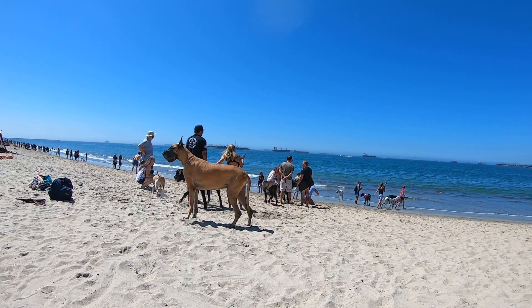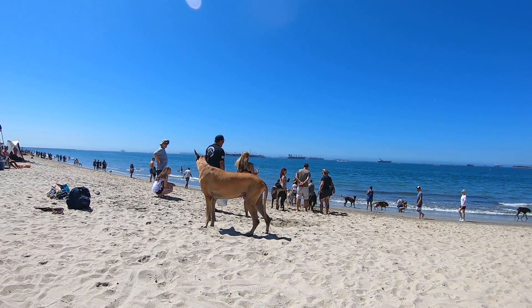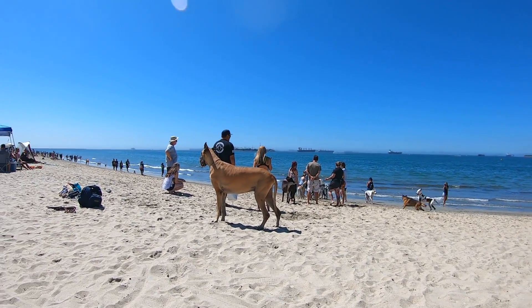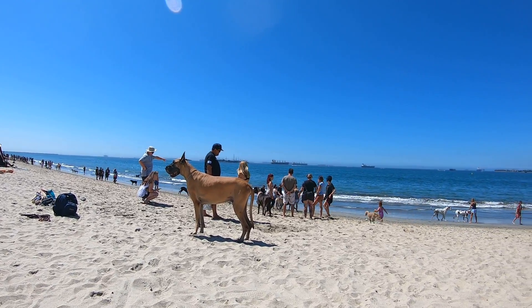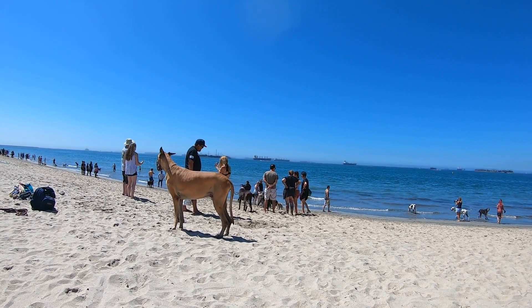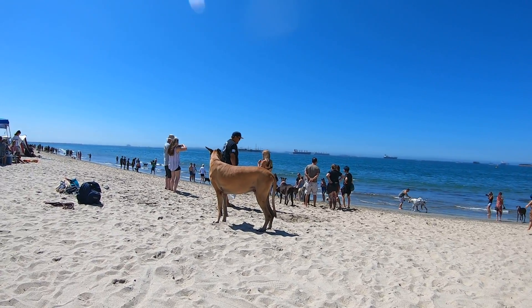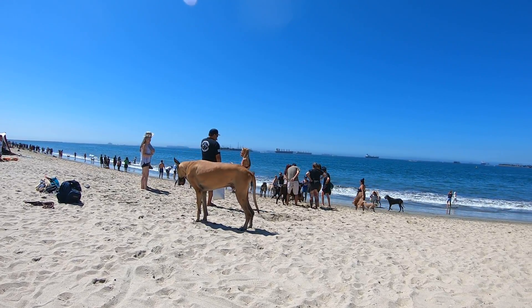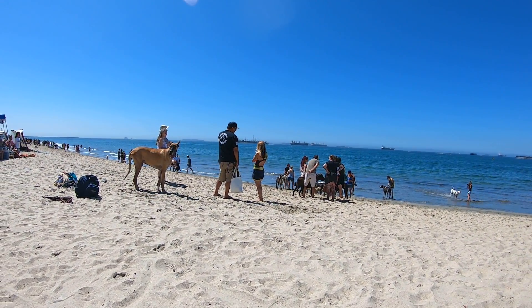Great Danes are pretty smart — sometimes it's hard to tell just by watching them stand there. My last one used to actually watch TV. He would see a Subaru commercial come on with dogs and go right up to the screen, putting his snout exactly where he knew the dog was going to appear. When it did, he went into a barking frenzy. He literally knew the commercial and when it was coming.